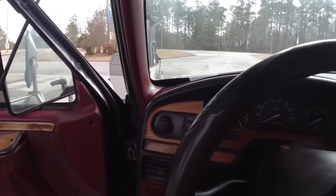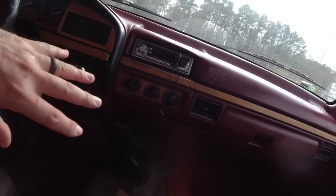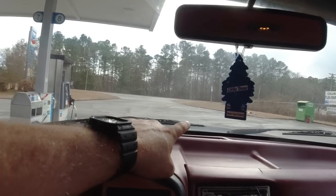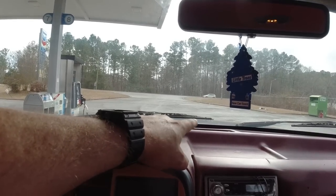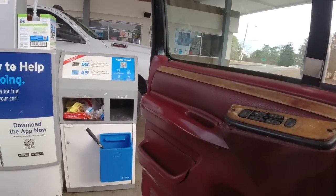Since it's an overcast day, having the wing window open won't be much of a problem keeping me cool on the way home. But if it was hot, yeah, it would be horrible. I've also got to figure out the ductwork because the air is only coming through the defrost vents. Let's see how much it costs to fill up both tanks — you ready for this heart attack?